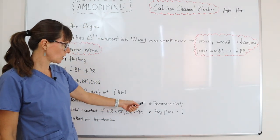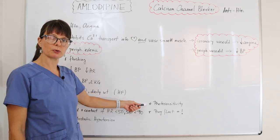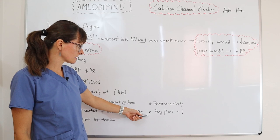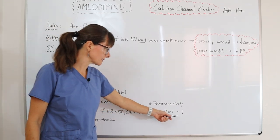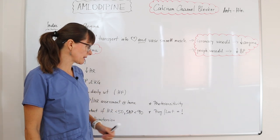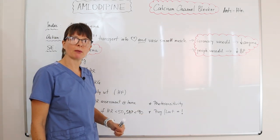Amlodipine can also cause photosensitivity, so we want to make sure the patient protects themselves with sunscreen. It also carries a caution warning in pregnancy and lactation, so we want to be extra careful for that patient population.